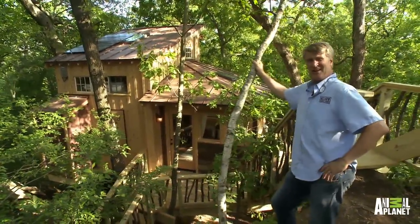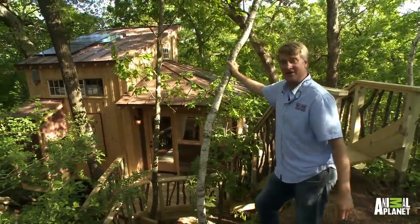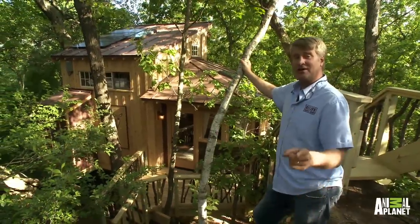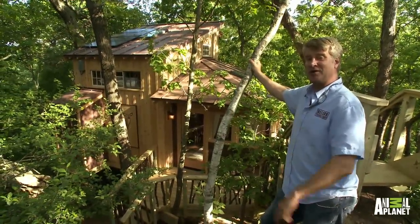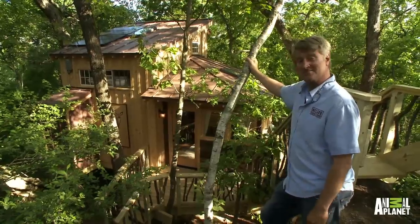Here's the treehouse in Wisconsin for this very cool creative family. Thanks for coming out and taking the tour with me today. Don't forget to watch Treehouse Masters on Animal Planet. It's really been a pleasure to take you through this really fun treehouse. Thanks for coming, and I'll see you in the next one.